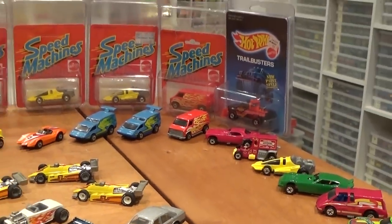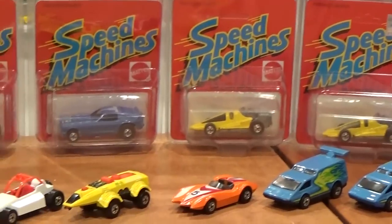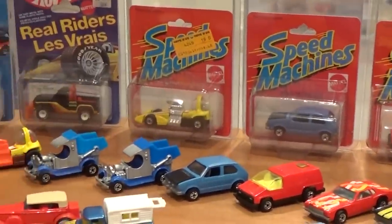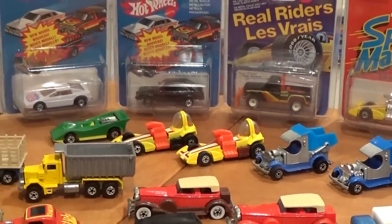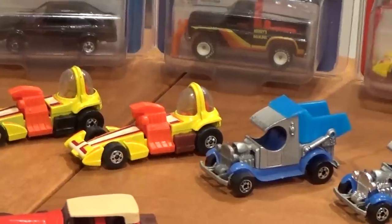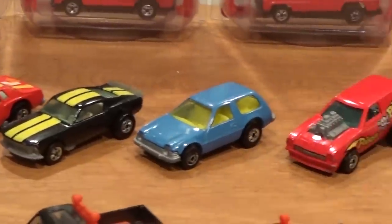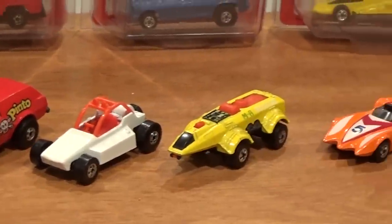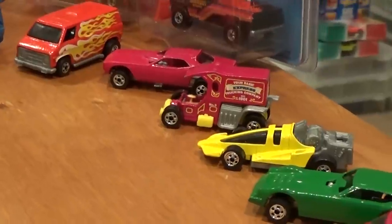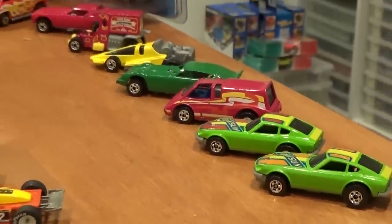Moving on into probably by far one of the most interesting series of 1983 — Speed Machines. This was a total flop in 1983, never to be released again. This is the only year that Speed Machines were produced, and I don't even think they were produced for an entire year. They were sold at discount dollar stores and in the discount toy aisle — basically a cheapened-down version of the regular mainline cars, with basic or no tampos, plastic bases quite often, and smaller castings. Well, that's not true anymore, because Hot Wheels are so collectible that this has turned into one of the hardest and most expensive collections you can try to assemble to this day.